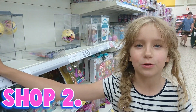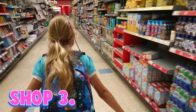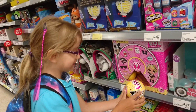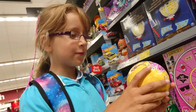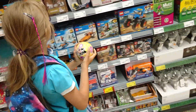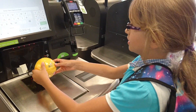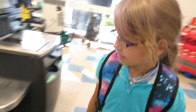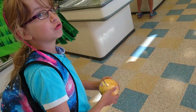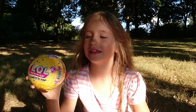I don't want the pets, I want the dolls. And now I've found a LOL branch. I'm just checking if it's not fake. I've gone through many stores and I've now finally found it. Let's open it.